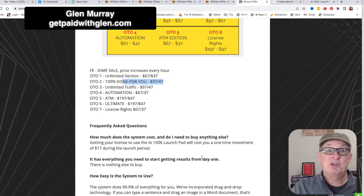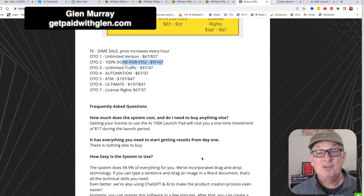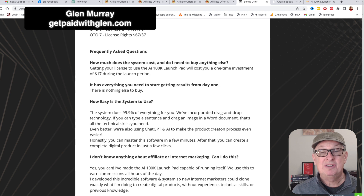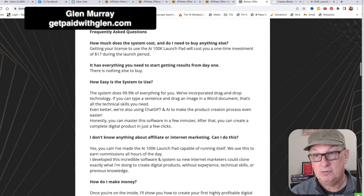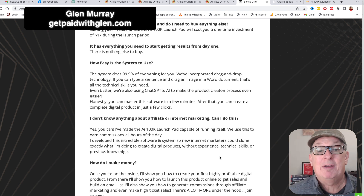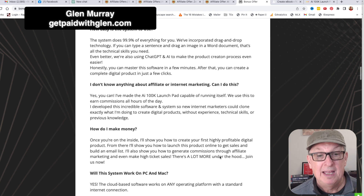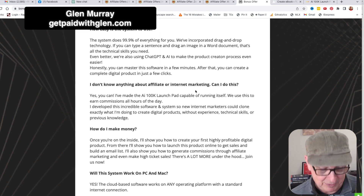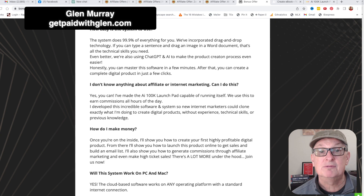So how much does the system cost? $17 during the launch period — it is everything you need, there's nothing else to buy. How easy is the system to use? 99% of everything is done for you, and I'll show you that when I get into the back office. I don't know anything about affiliate marketing — how can I do this? It basically spits it all out for you. How do I make money? Once you're inside you start to learn how to create products, and this is actually really key.